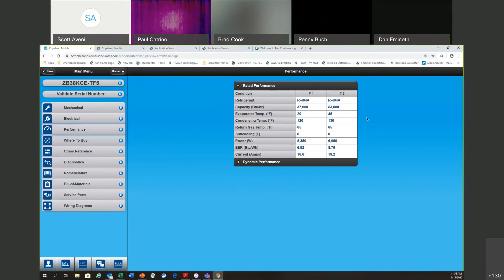When you open the performance section you see rated performance at two industry standard ARI conditions. Condition one: R404A at 20°F evaporator and 120°F condensing — that compressor gives you 37,000 BTUs, which is where that summary screen number came from, drawing about 16.6 amps. Condition two: 45°F evaporator, 130°F condensing — you get 53,000 BTUs, with amp draw going a little higher.